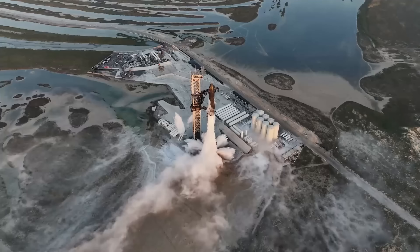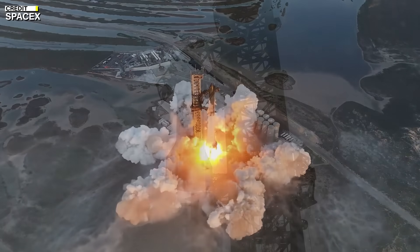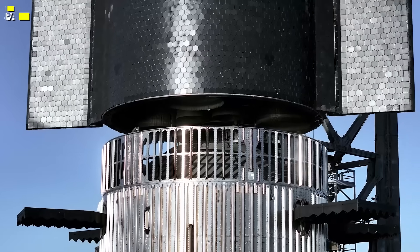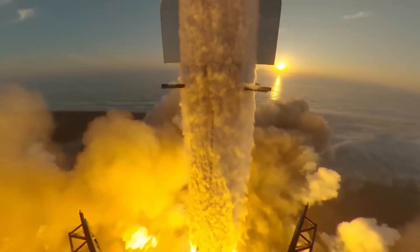SpaceX has scheduled the next road closure for December 27th, after the Christmas holidays. It's pretty amazing how fast SpaceX is moving — they're getting ready for the third orbital launch of Starship Super Heavy really quickly. It's all pretty exciting, and I can't wait to see what happens next.